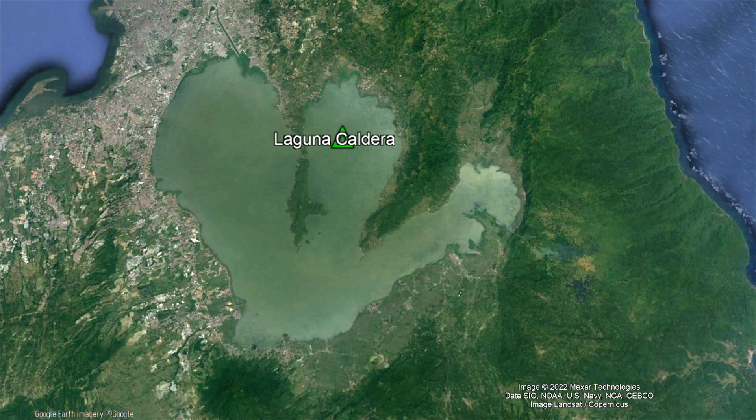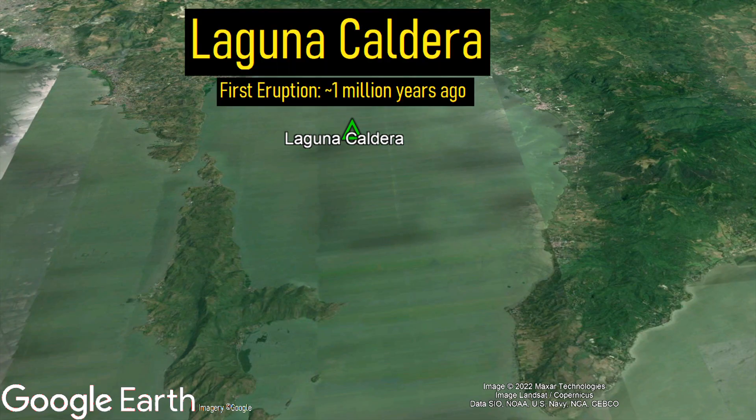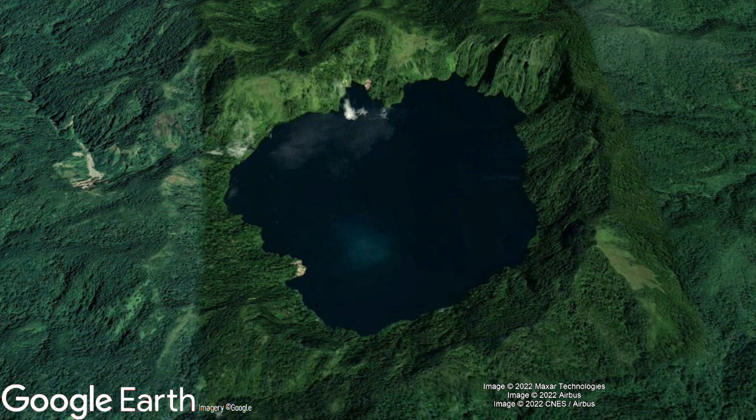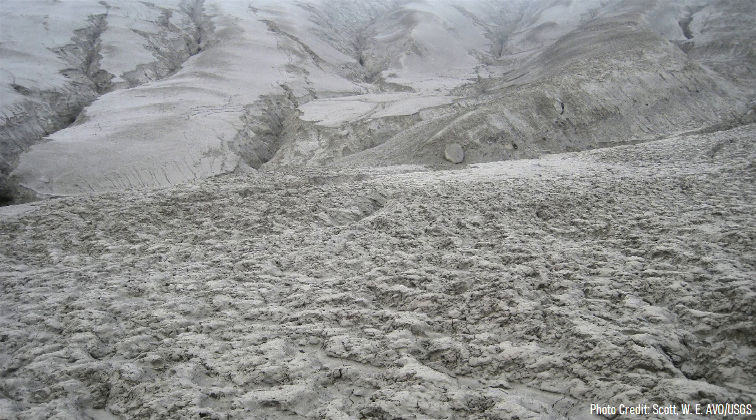Despite the vast size of the Laguna Caldera, very little is known about its geologic history. Its earliest documented eruption occurred 1 million years ago, which most likely formed a smaller caldera which was more recently absorbed by a subsequent caldera-forming eruption. This eruption produced a large volume of andesite and dacite lavas, and distributed significant quantities of ash over a wide swath of the Philippines.